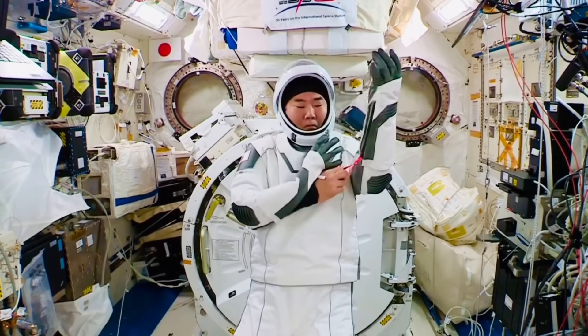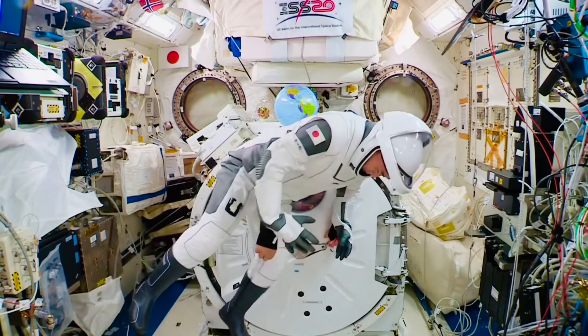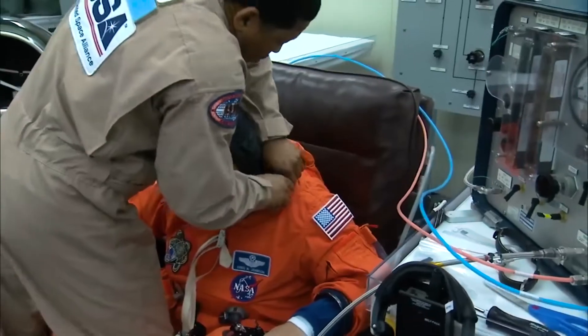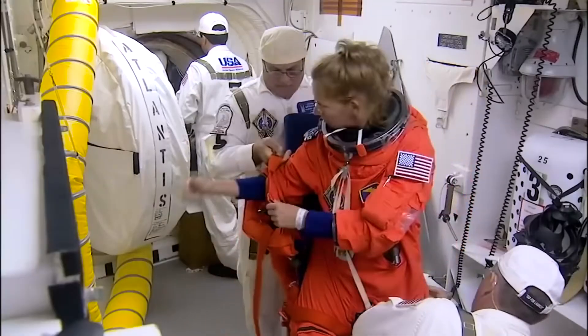Perhaps one of the most remarkable features of the SpaceX suit is the integration of the helmet, gloves, and headset, which enables astronauts to don the suit independently in a matter of minutes. This contrasts sharply with the lengthy process required for the space shuttle suits.